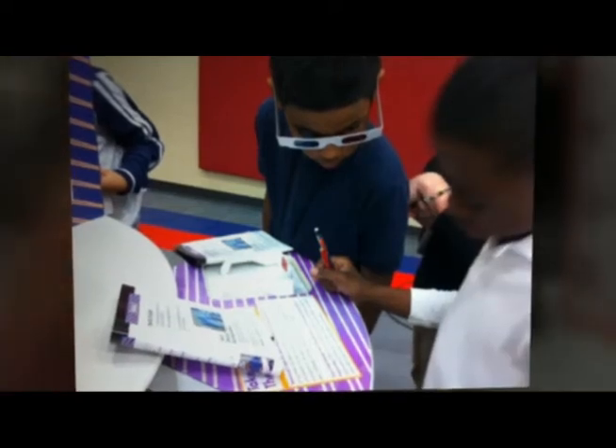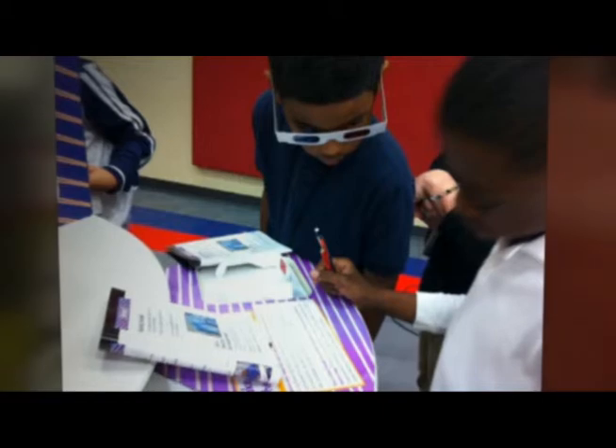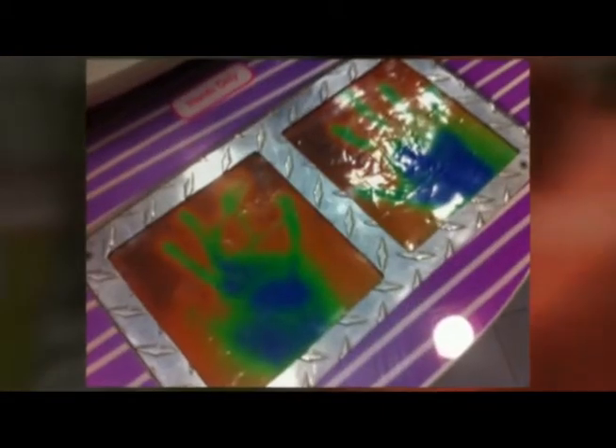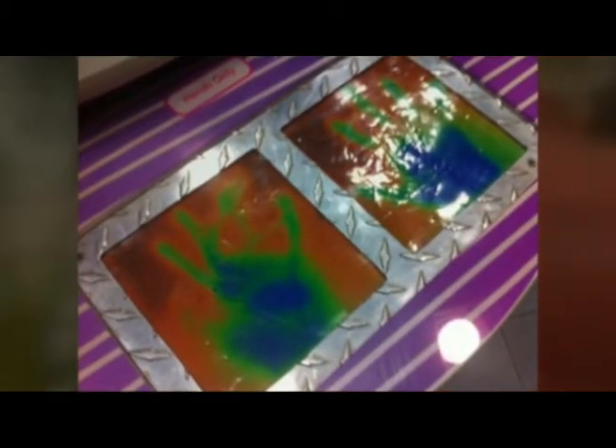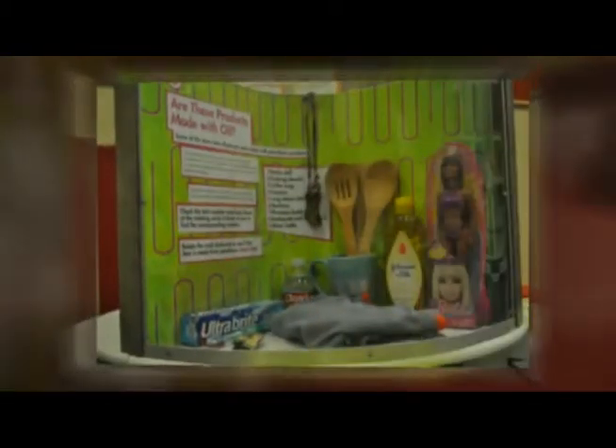They want to let the kids know that they easily can find their way here with something that interests them, that they can also be the next generation to take the lead and find better technology, new technology, and other ways to produce oil as efficiently as possible.